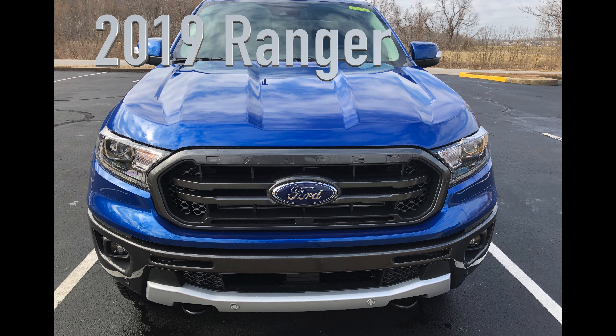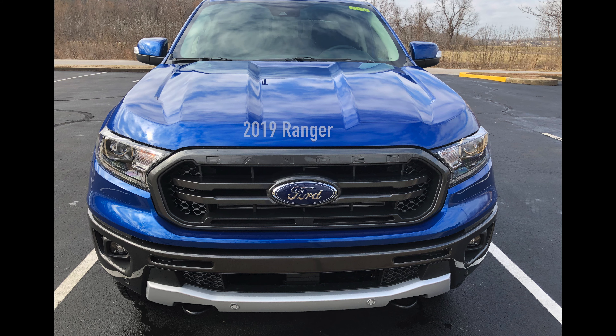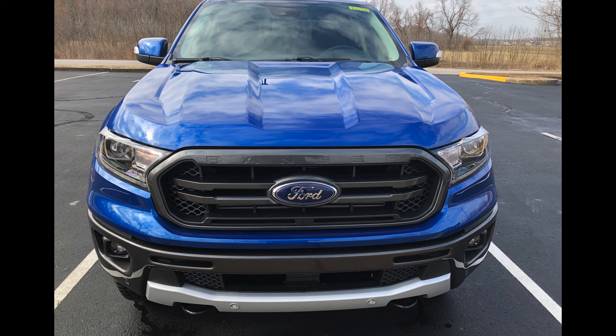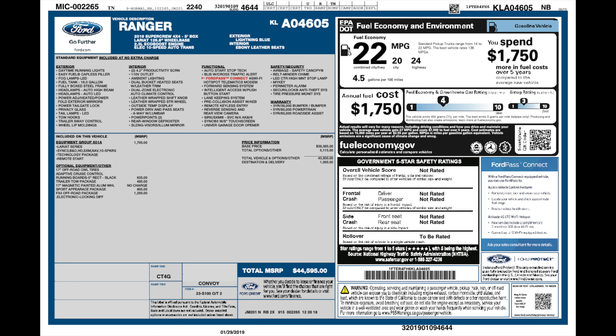The 2019 Ranger has only been out for a few weeks. The one I'm going to be reviewing is the Lariat with an FX4 with Sport Package and Trailer Tow. It has an MSRP of $44,595.